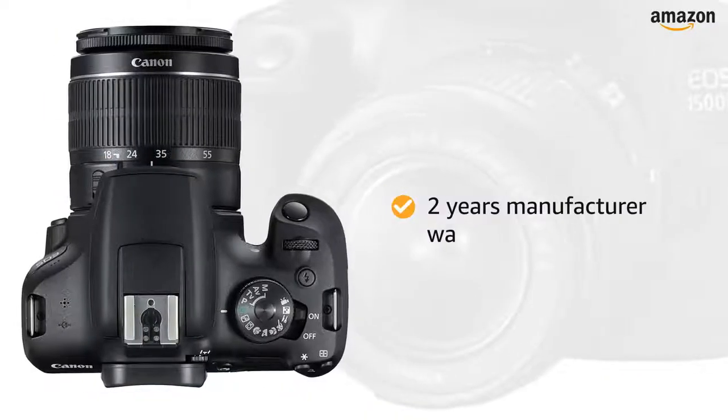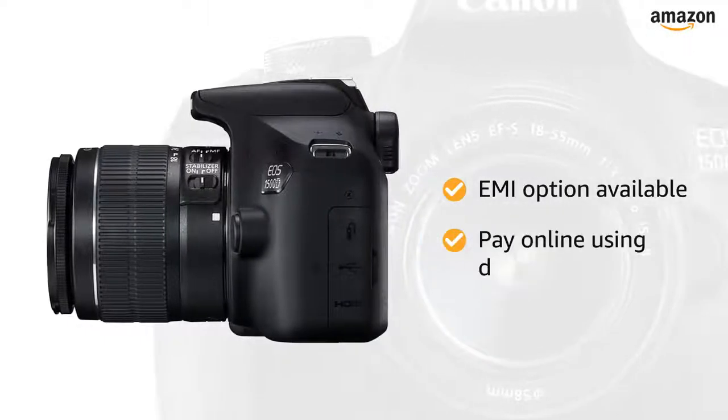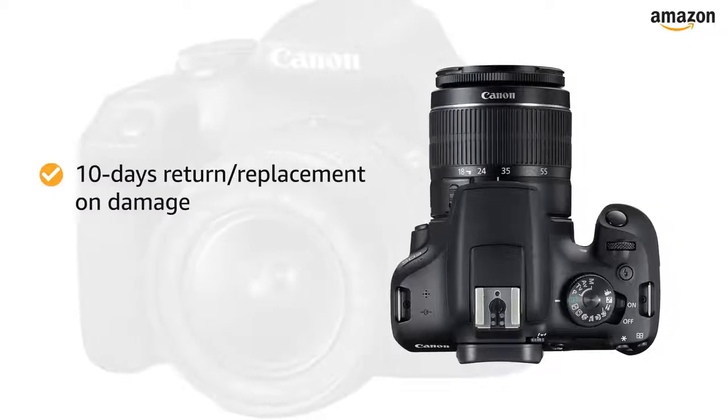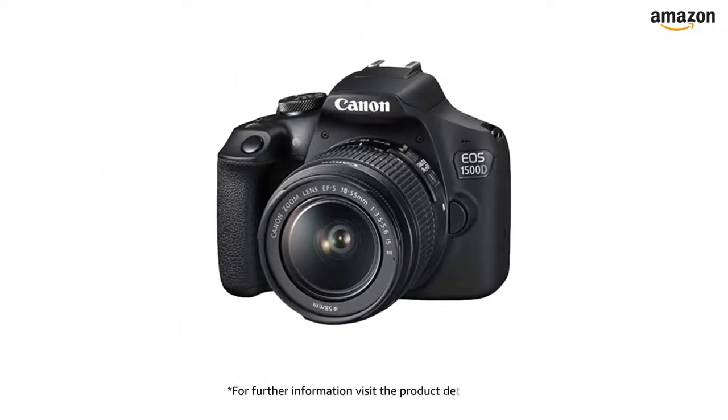The camera comes with a two-year manufacturer warranty. You can avail EMI options and pay online using debit or credit card and net banking. There is a 10-day return or replacement policy for damaged or defective products. For further information, visit the product detail page.